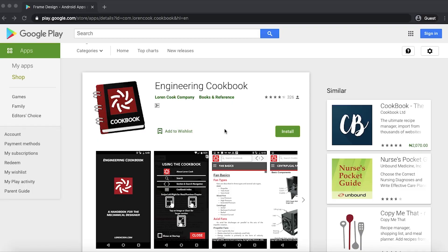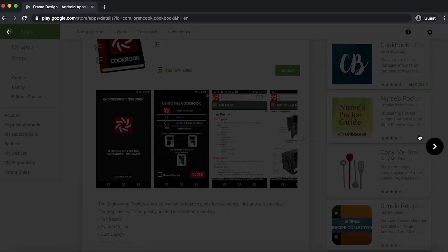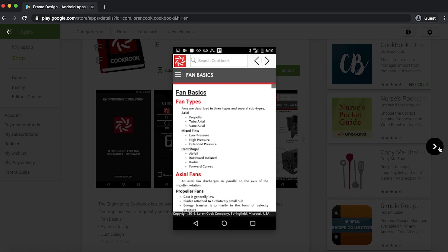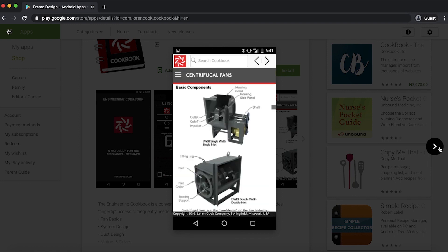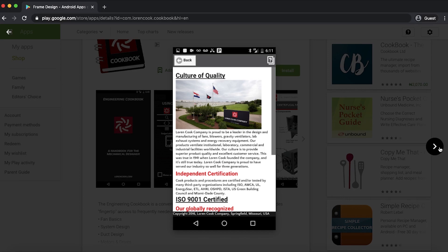The final app is called the Engineering Cookbook. It's only got about 300 reviews on the Play Store, but it has a whole bunch of mechanical engineering references — it's a kind of index, glossary, or quick reference guide for mechanical engineering terms and concepts. Go ahead and check out the Engineering Cookbook.